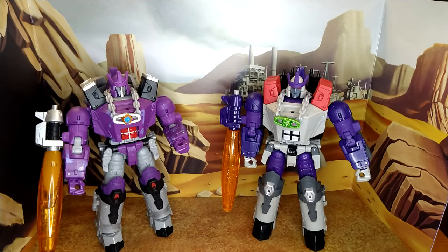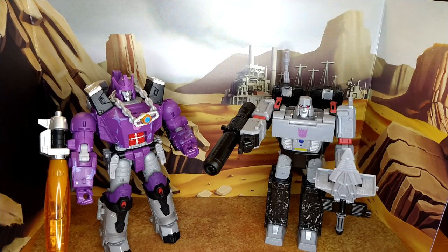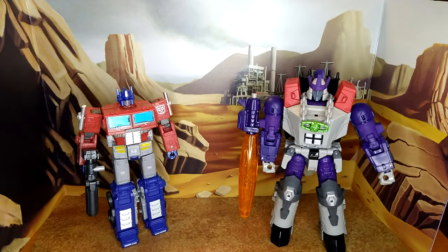And now for some size comparison. Here he is with Commander-class Rodimus Prime, which I think they scaled pretty nicely. Former-self Earthrise Megatron — I didn't realize how much bigger Galvatron was. And Earthrise Prime — again, I did not realize how much bigger Galvatron was than Optimus either. Megatron and Optimus scale really well together, but Galvatron scales better with Rodimus. I think that's pretty cool — you can display them if you want to reenact some scenes, since they scale better with each other.